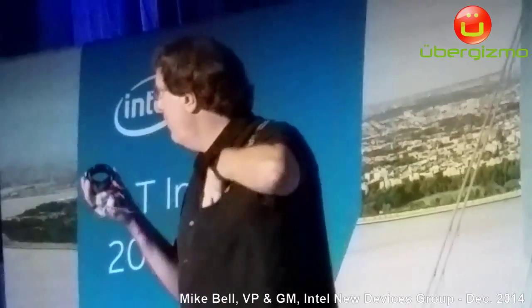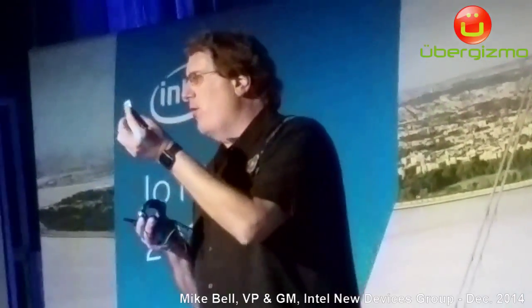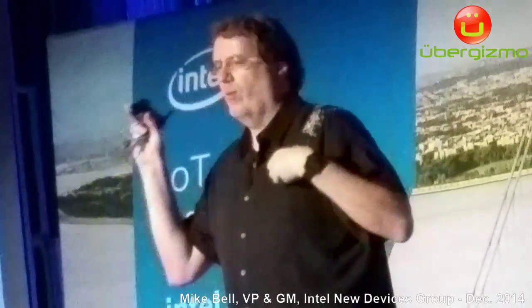Right now, we use it with Edison, which you'll probably see over there in the demo area. Edison is our little computer on a stamp, as we call it, that allows any device to be made smart very quickly. But the same power that ships out of the box with this will now be made available to people building wearable devices as well. With that, I just wanted to run a quick video showing a little bit about what we're up to in my group, and then I will bring up your next speaker.